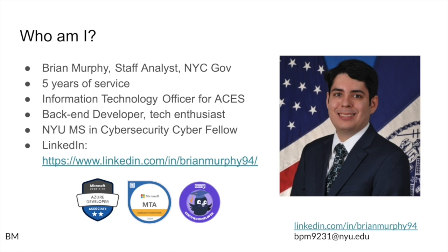But first, who am I? My name is Brian Murphy. I'm a Staff Analyst of the New York City Government. I have about five years of service with the government, and I also serve as the Information Technology Officer for ACES, which is a fraternal organization within my particular agency. I consider myself a back-end developer and technology enthusiast. I have certifications including Microsoft Azure, Database Fundamentals, and RASA Machine Learning AI chatbot systems.